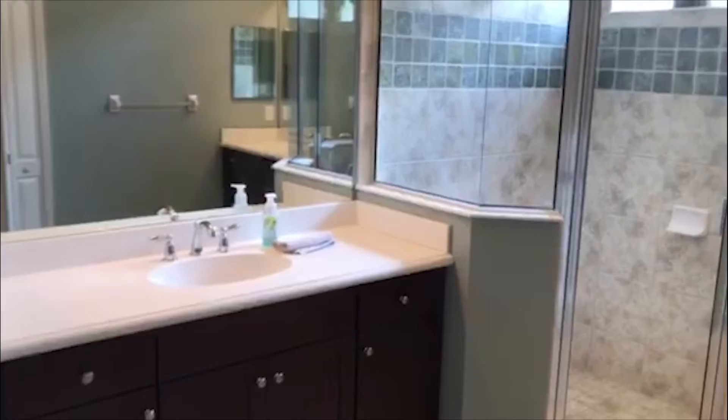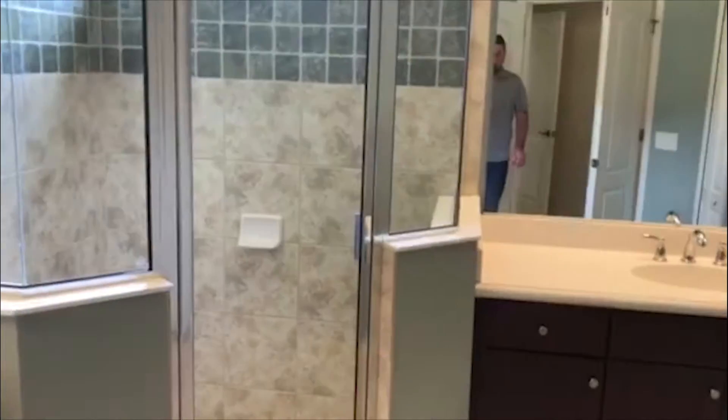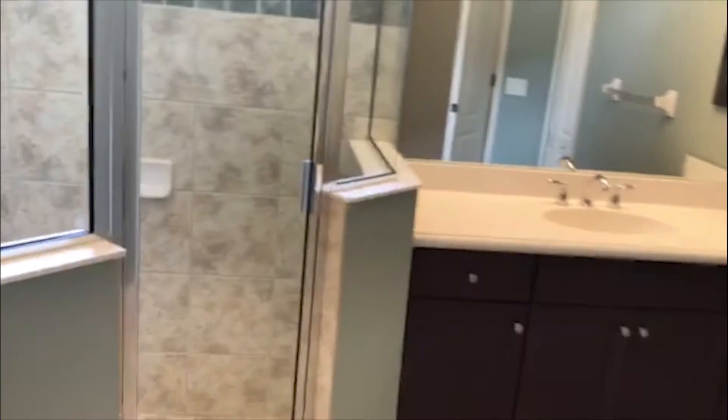I'll take you over to the master bedroom. We got the master bathroom right off the front door. This does close off again with French doors. You have the dual vanities and large walk-in shower. You do have her closet and his closet, both walk-ins. And it's a large, large room.